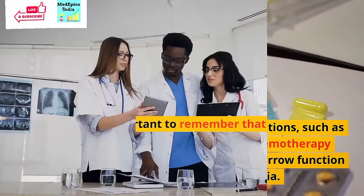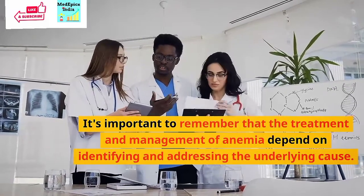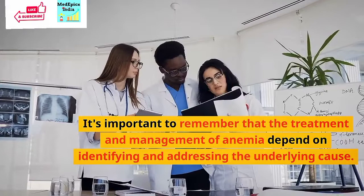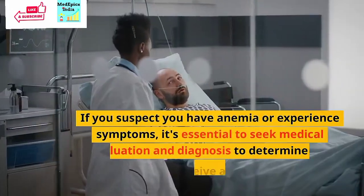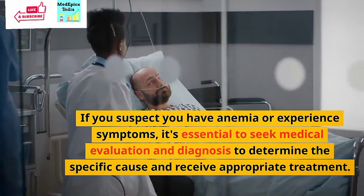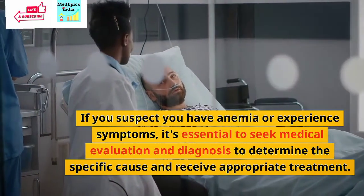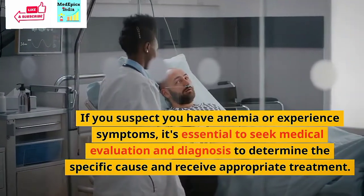It is important to remember that the treatment and management of anemia depend on identifying and addressing the underlying cause. If you suspect you have anemia or experience symptoms, it is essential to seek medical evaluation and diagnosis to determine the specific cause and receive appropriate treatment.